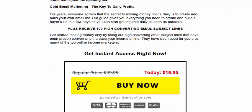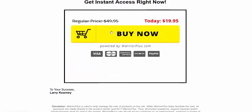Plus, review 100 high-converting emails and a subject line index. Get instant access right now — just click here. The price is $9.95. Click here to get instant access now.